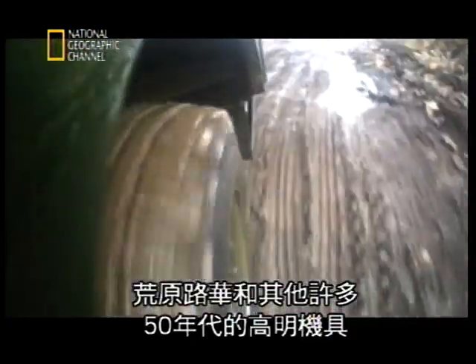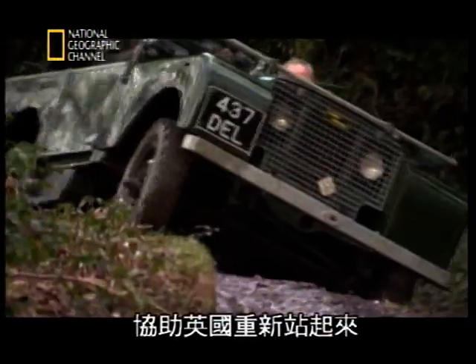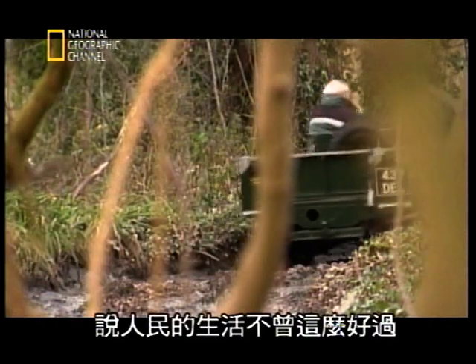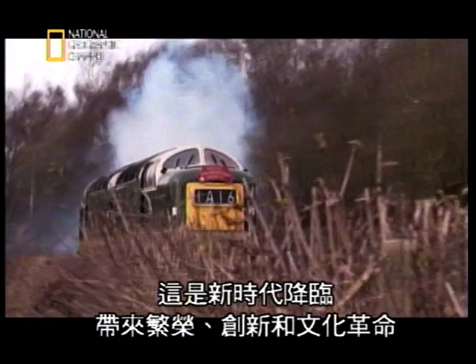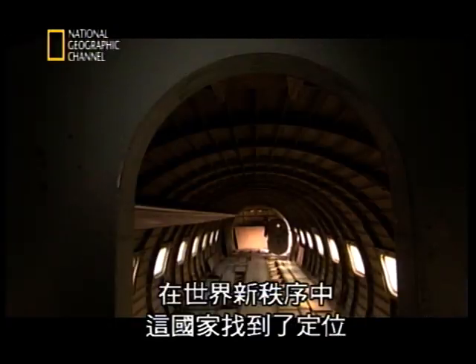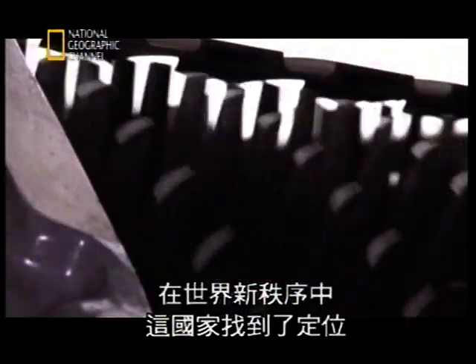The Land Rover and many other brilliant machines of the 50s helped put Britain back on her feet. By the end of the decade, the average weekly wage had almost doubled, and new Prime Minister Harold Macmillan was moved to say that the people had never had it so good. It was the dawn of a new era of prosperity, inventiveness, and cultural revolution — in a country that had found its place in the new world order.